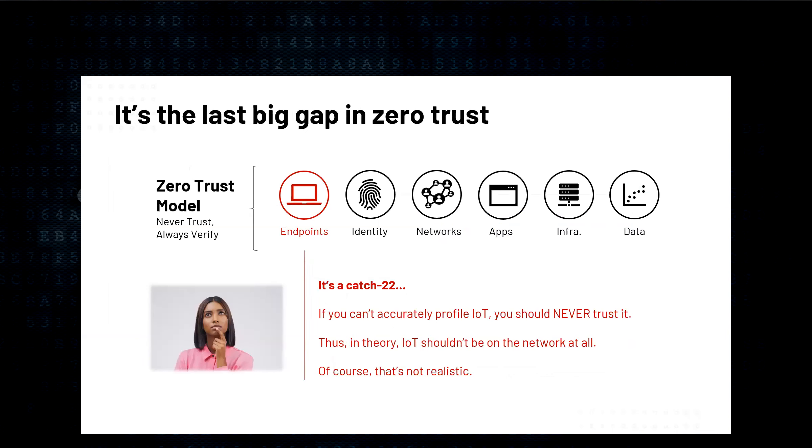As organizations embrace zero trust security models, it's often with limited consideration for IoT. That's partly because there haven't been many sophisticated methods for profiling those device types. Looking at the core tenet of zero trust — never trust, always verify — this starts to break down with IoT. If you can't accurately profile IoT, you should never trust it in theory, meaning IoT shouldn't be on the network at all. Of course, that's not realistic, since IoT serves a number of different use cases across the enterprise.